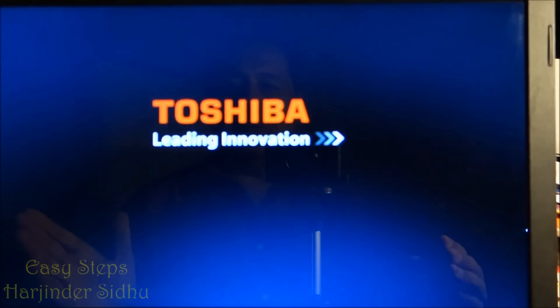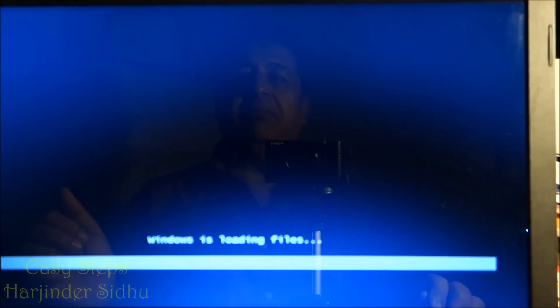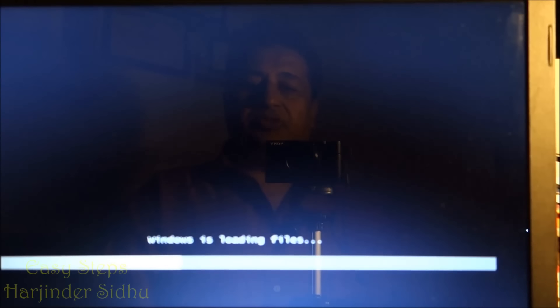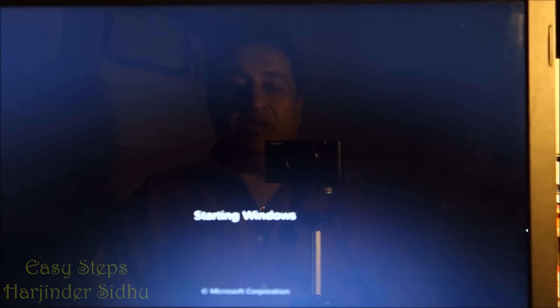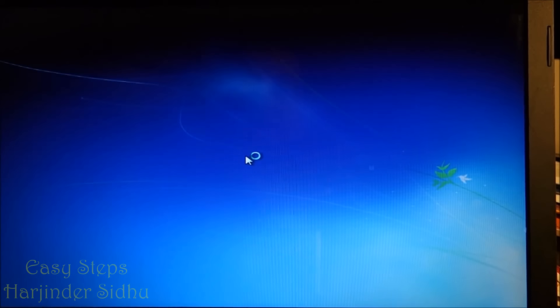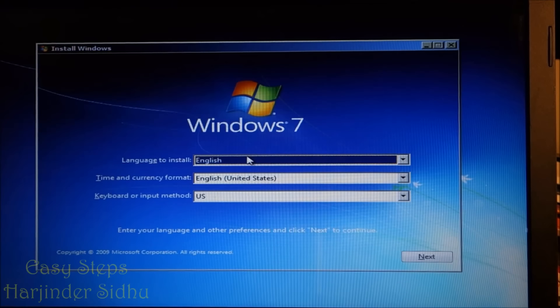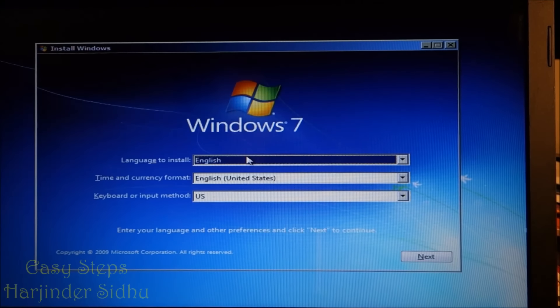It is going to boot up and work without any problem. It is going to look for Windows 7. Initially it was blocking everything and was not able to do it. Now we can see the DVD is picking up — Windows loading files. And that is how you fix your Toshiba problems with the boot failure. Windows is loading files, starting Windows. And now we are on screen — welcome Windows 7. That is how easy it is to fix your Toshiba if you are having a boot failure problem.